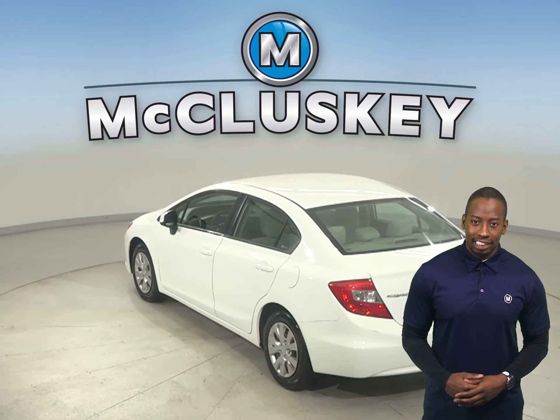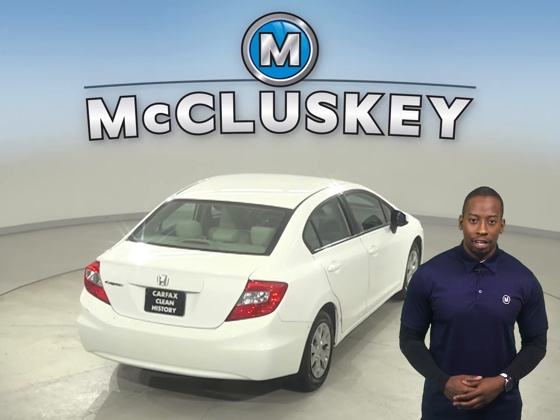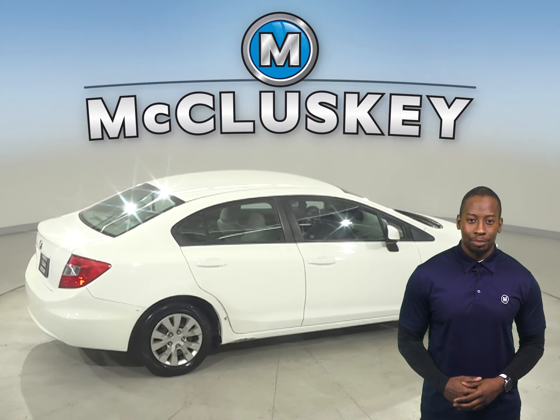There's cruise control, adjustable steering, and powered windows. There's also traction control, braking assistance, and a tire pressure monitoring system.